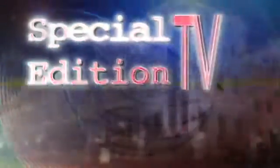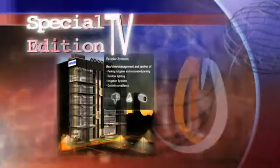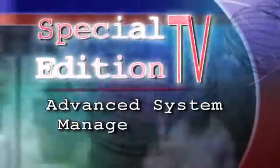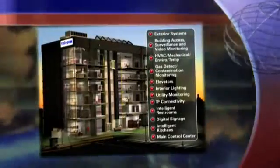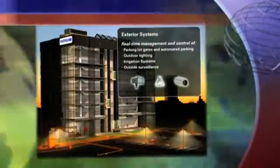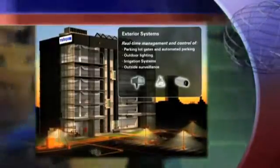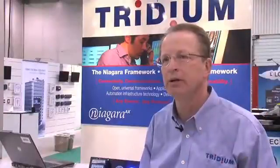Today on Special Edition TV, how traditional brick-and-mortar buildings are becoming intelligent buildings. Today's modern buildings are being constructed with smart technology that allows systems like elevators, lighting, alarms, HVAC, and even bathrooms to be controlled remotely and efficiently. All of these systems today are digitally based.